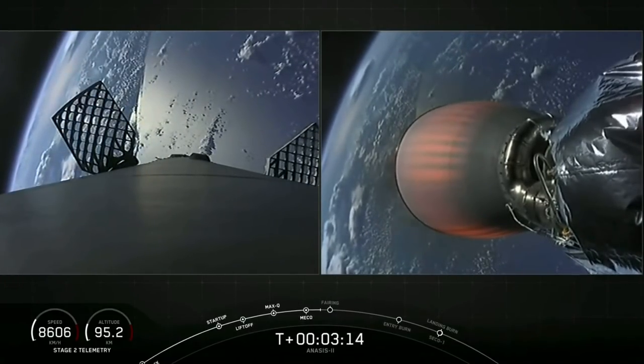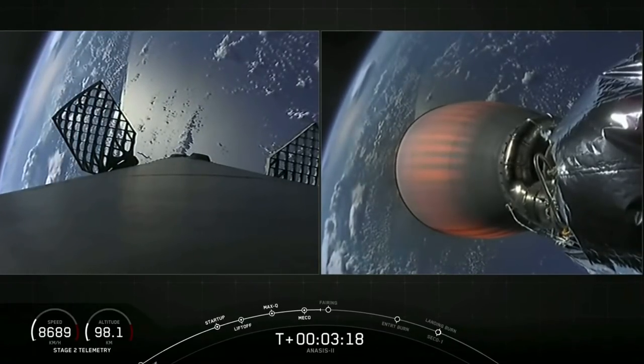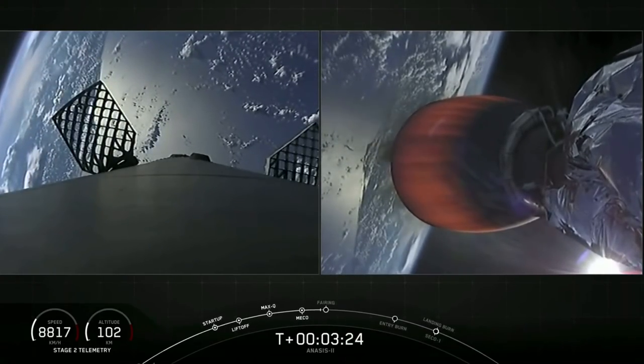On the right-hand side, the second stage engine glowing red — that's normal for the MVAC D. Trajectory is nominal, we've heard from the guidance engineer. Great views coming from space.